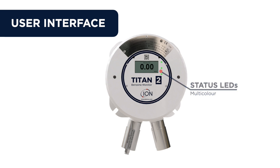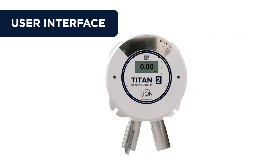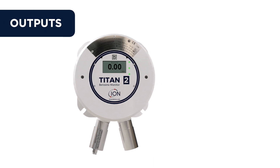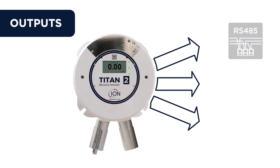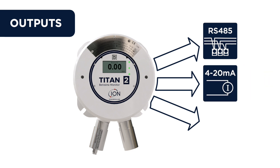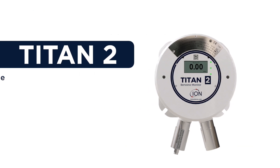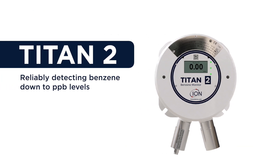It also has two tamper-proof magnetically actuated switches and maintains the multiple outputs offered on the original unit: RS485 Modbus, 4 to 20 milliamp, and two programmable relays. Titan 2 — reliably detecting benzene to ppb levels.